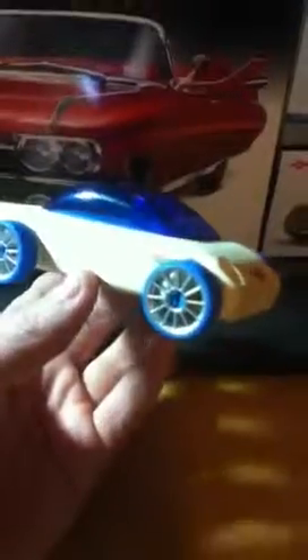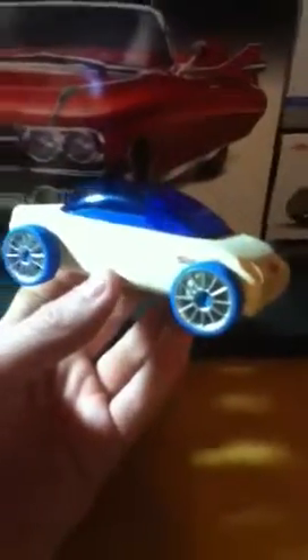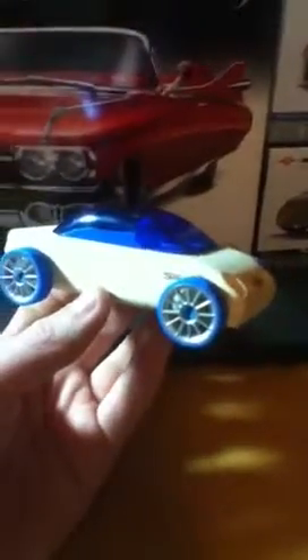This doesn't even seem like it's for a kid. Looks like a BMW. This is a mini version, they have bigger versions. Hope you liked this video at Classic Toy Warehouse.